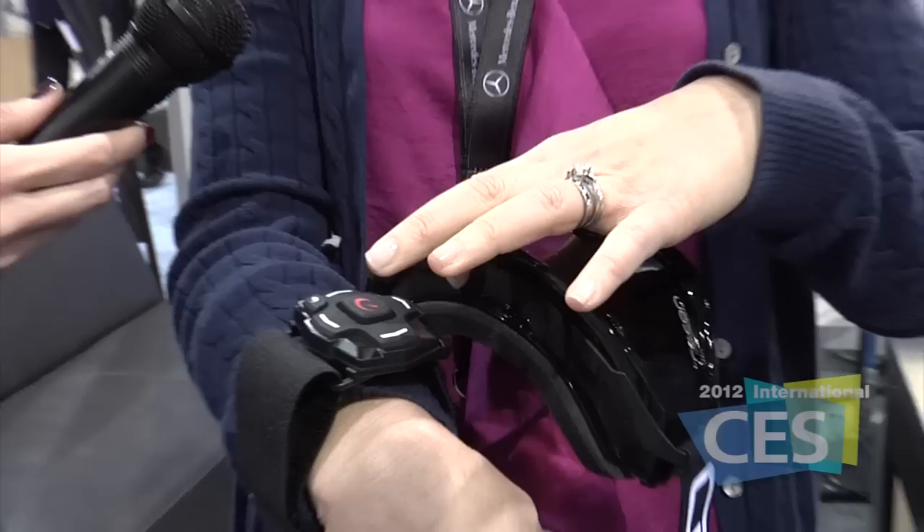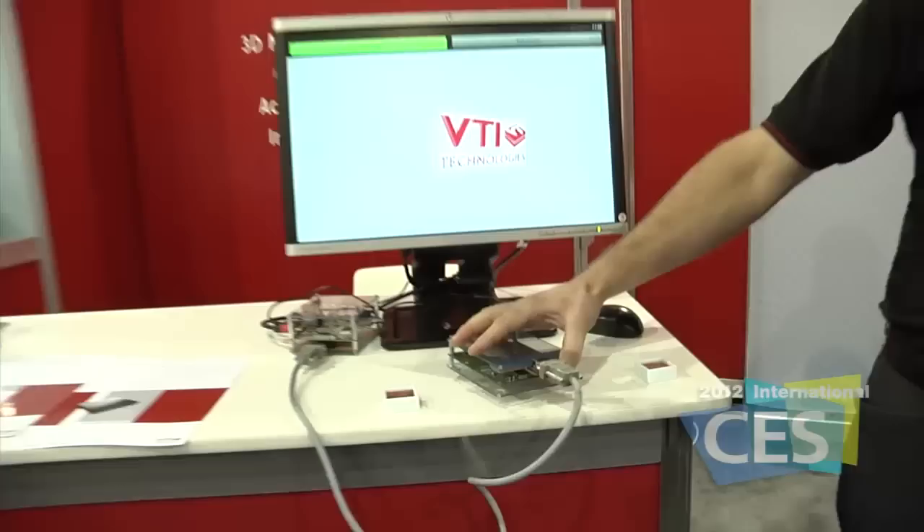There's a screen in here so the idea is that a skier can have live information about how they're skiing, their altitude as well as biofeedback.